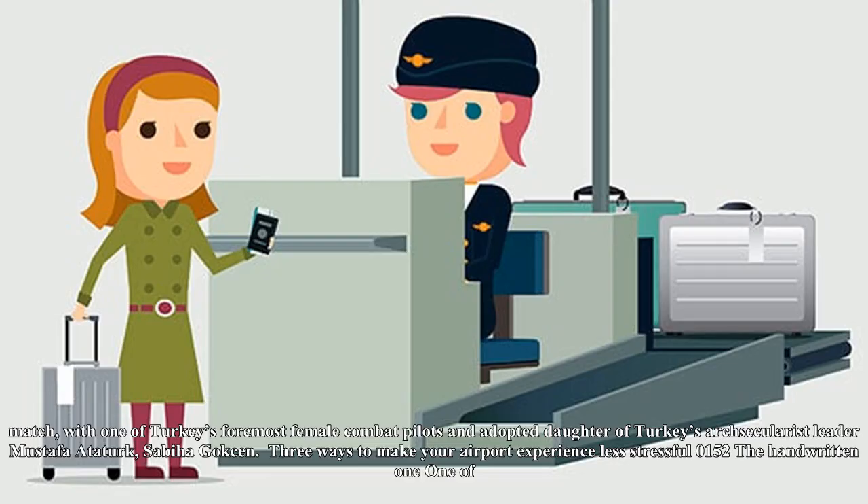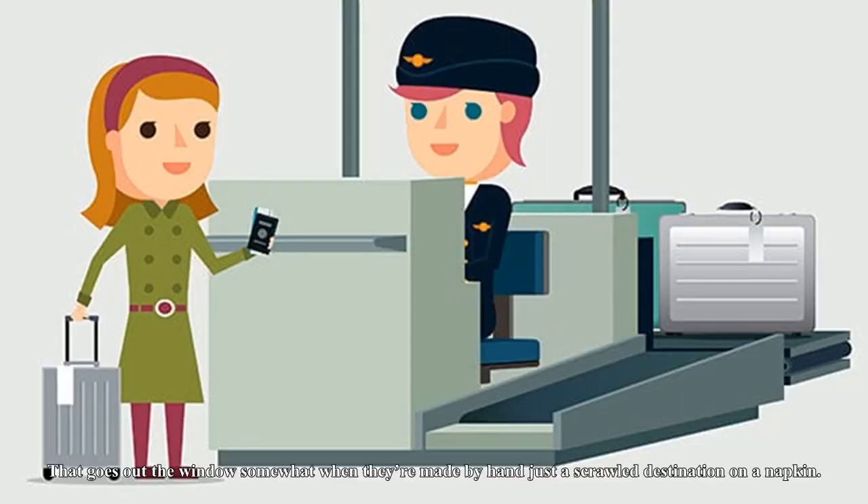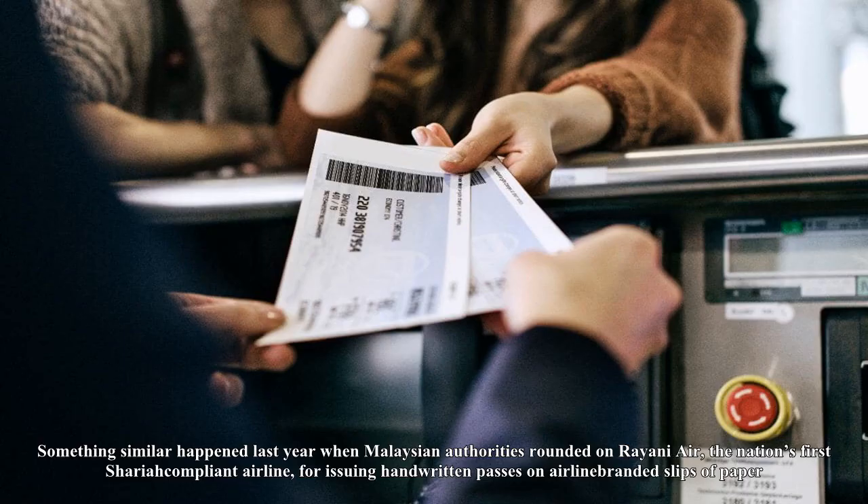What of other notable boarding passes? One writer spotted what he perceived to be the most inappropriate boarding pass he had ever come across. Flying from Iran to Turkey, the names of his respective airports in Tehran and Istanbul paired the Islamic Republic's stern ayatollah Imam Khomeini — who once imprisoned a woman for attempting to watch a men's volleyball match — with one of Turkey's foremost female combat pilots and adoptive daughter of Turkey's arch-secularist leader Mustafa Atatürk, Sabir Goksen.